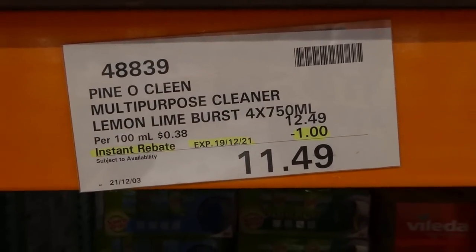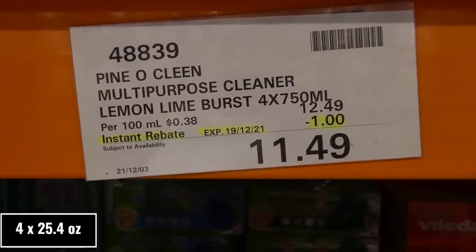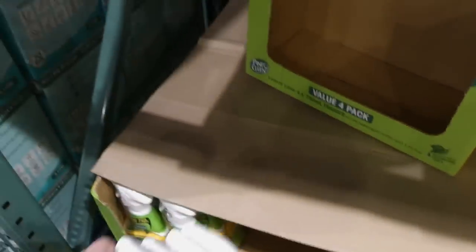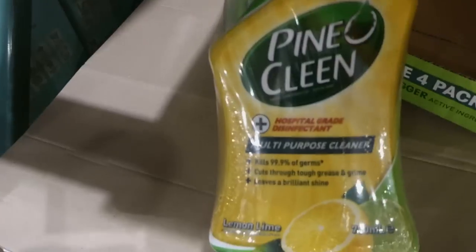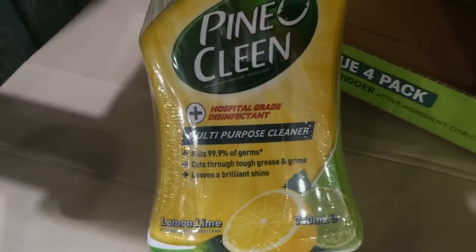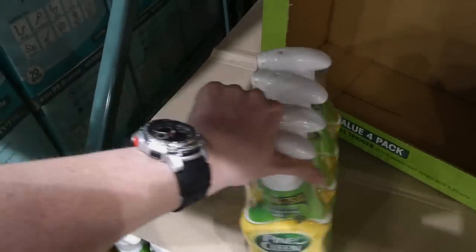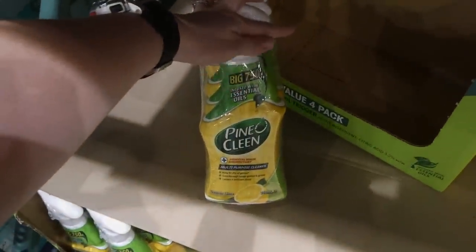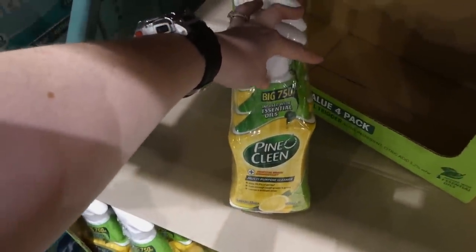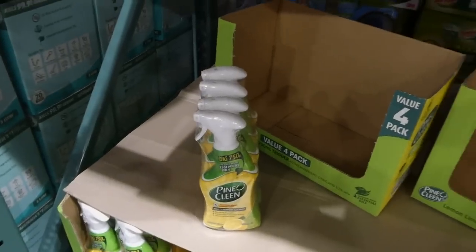Pine O Clean Multi-Purpose Cleaner in Lemon Lime Burst — four 750 ml bottles — is a dollar off down to $11.50. These are multi-purpose cleaners that kill 99.9% of germs, cut through tough grease and grime, and leave a brilliant shine. They're infused with essential oils and each has a trigger on top. I've used the floor cleaner from this brand and it's pretty good.